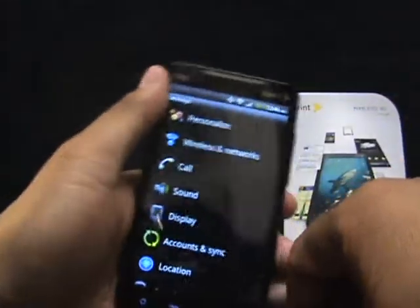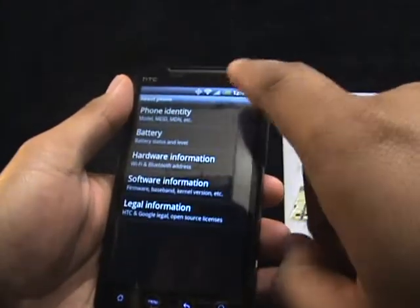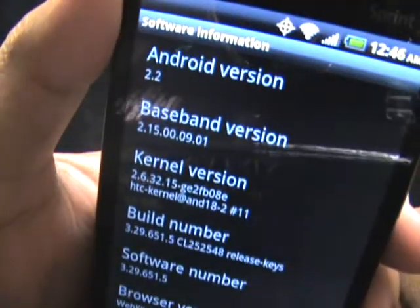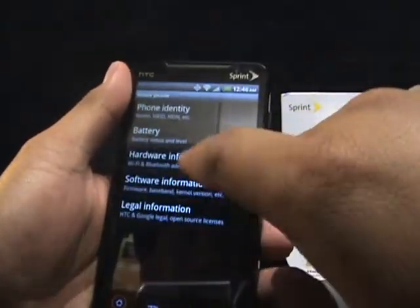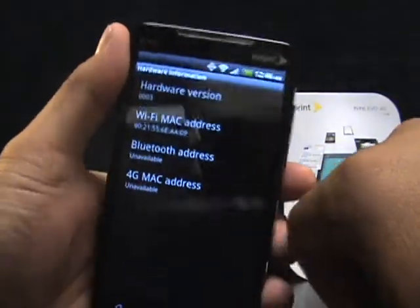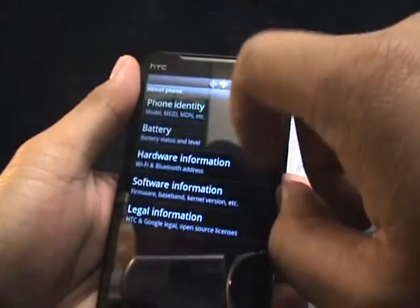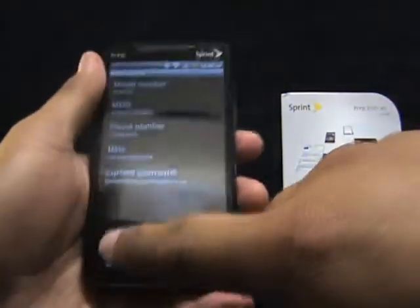A lot of the Evos have been coming out pre-installed with 2.2 already. Let's check the software — it is Android 2.2. The hardware information is 0003, so that hasn't changed.